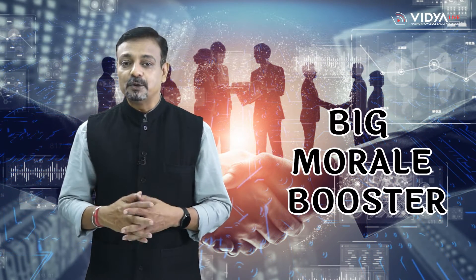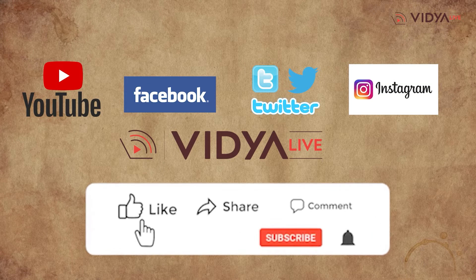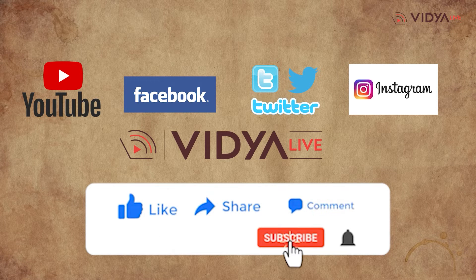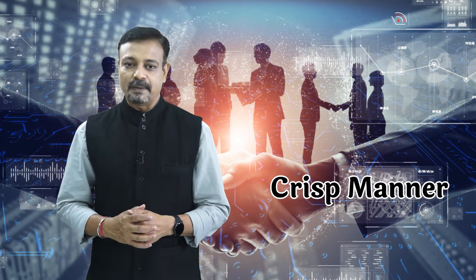Before starting the video, Vidya Live seeks a small favor that will cost you nothing but will be a big morale booster for us. Please subscribe to the Vidya Live channel and press the bell icon so that you are immediately notified as soon as a new video is uploaded. The motto of Vidya Live is to provide the right guidance related to education and career in a crisp manner. So let's start the video on BSc-IT.